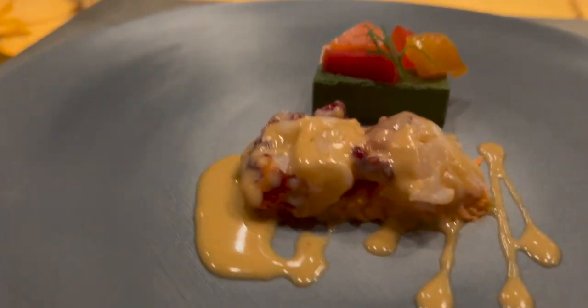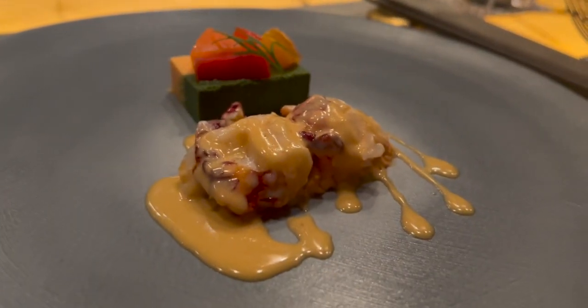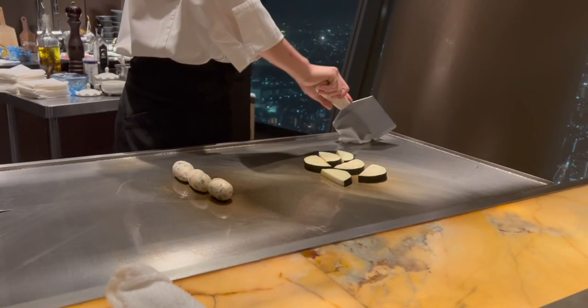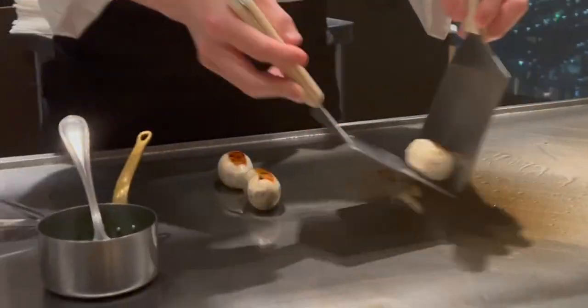After this, we were treated to our fish dish, which was presented beautifully and also happened to be one of my favorites. For the chef's special of the day, we were served these delicious fried fish cakes, which went really well with the dressing provided.